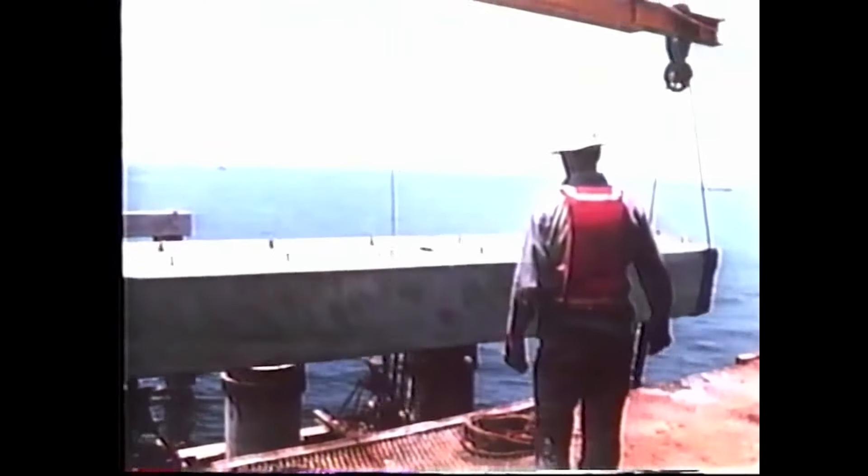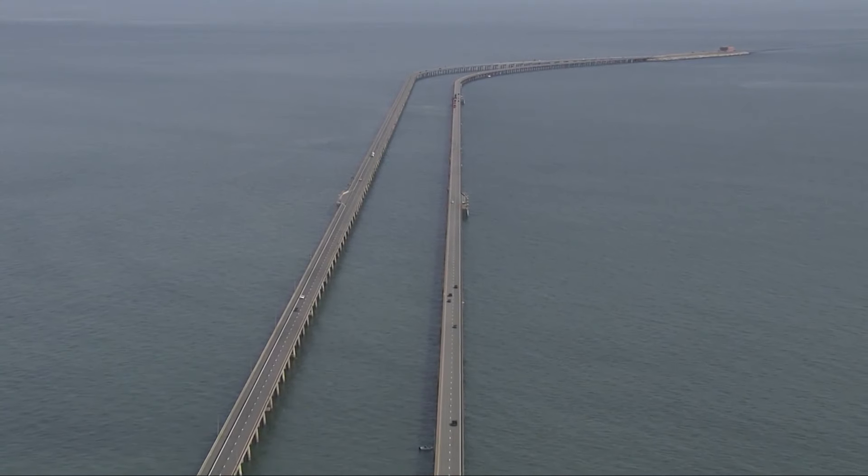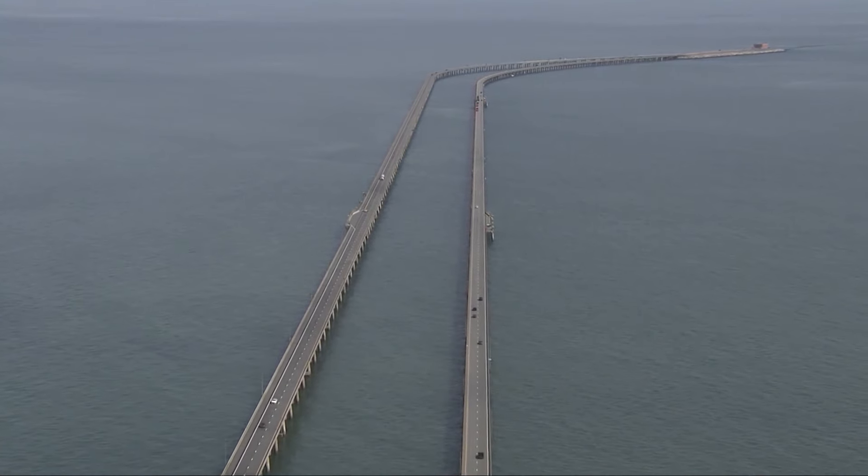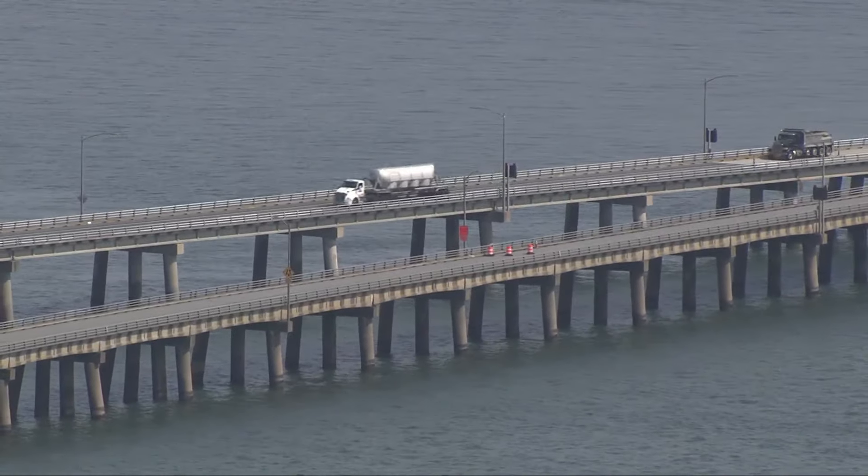Construction started in 1958, and 42 months later the bridge was open to traffic in 1964. The bridge was built without any local, state, or federal money, and it was paid for through bonds. And it's an engineering marvel.